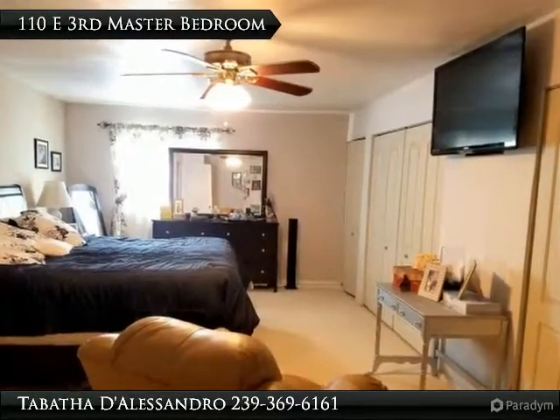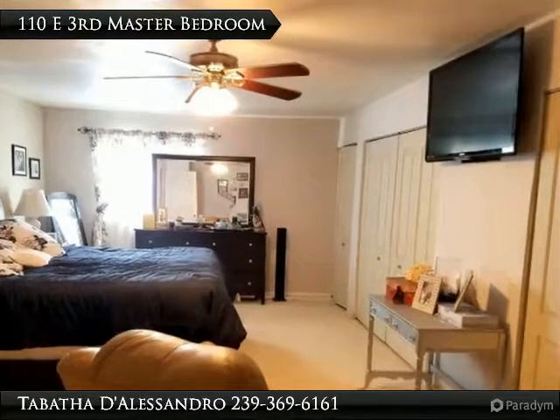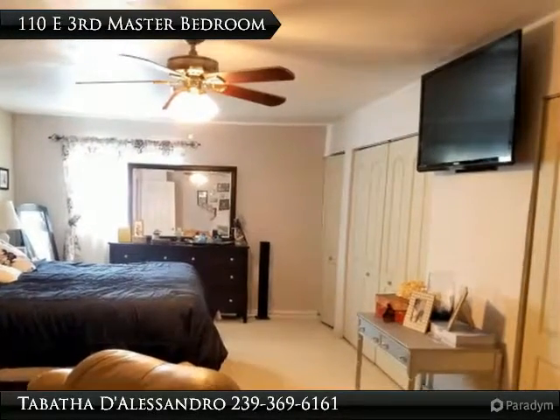The master bedroom is converted from the garage and is huge. There is even a built-in vanity and tons of closet space.